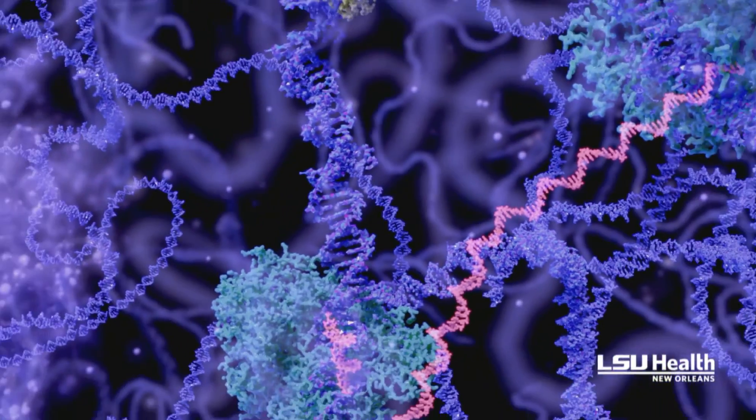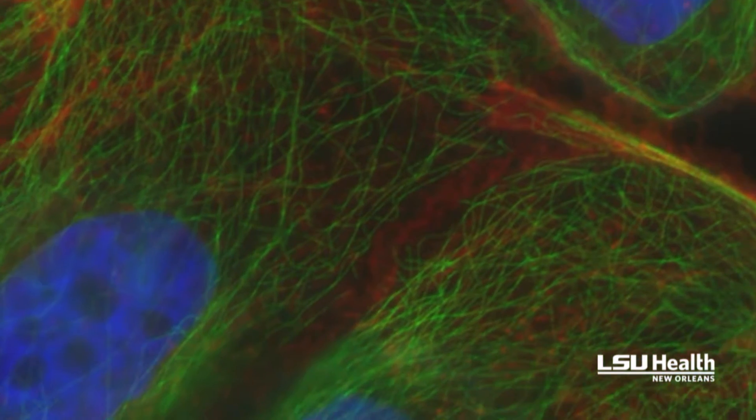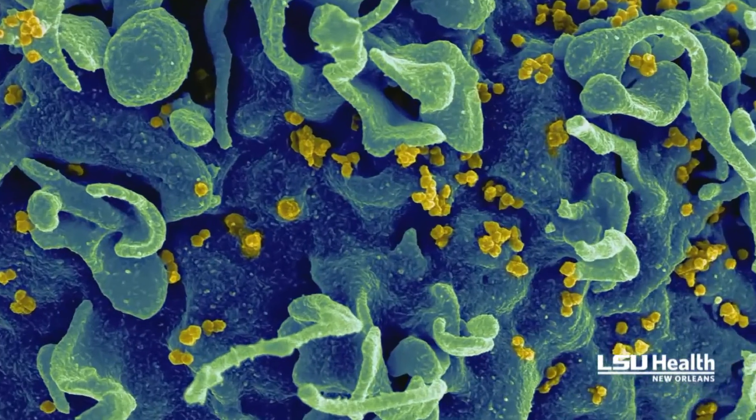We all know that some individuals respond better than others to certain medicines, and some people have unexpected adverse effects. There are a group of genes that control how the body handles medications. These are variable — that is, different individuals have slightly different variants of these genes — and examining these variants patient by patient can give us information on how each individual will handle a large number of commonly used medications.